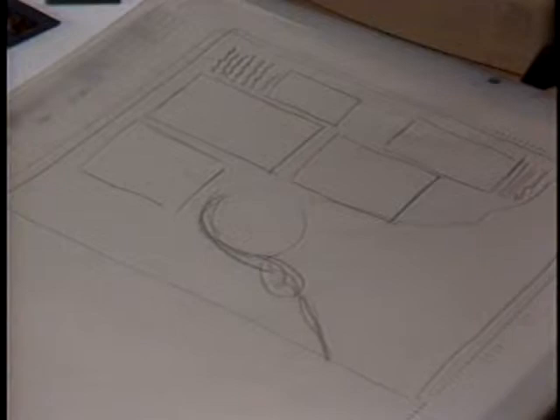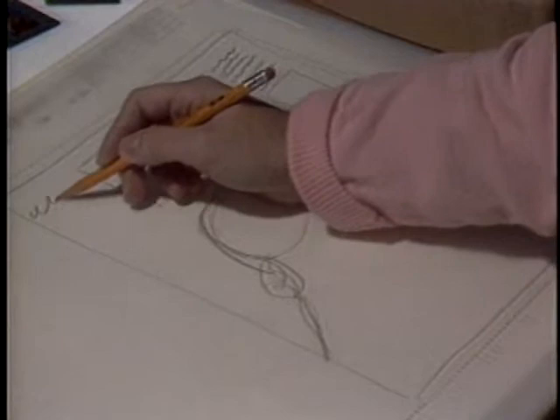With a headline planned for the top, the layout comes together. It's doubtful that readers of Women's World who see this page are aware of the time and energy spent in its production. From the combined talents of editors, models, makeup artists, photographers, and their staffs, features like Beauty from the Deep move quickly from idea to reality.